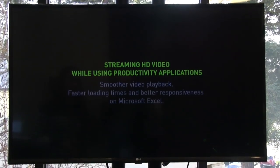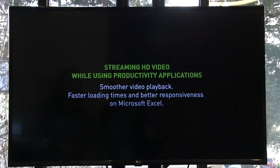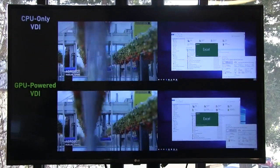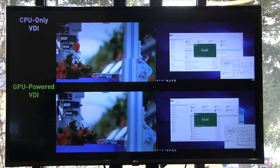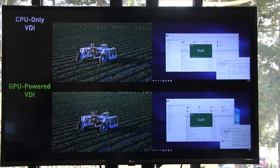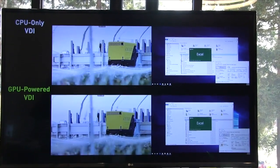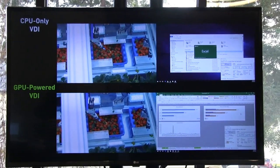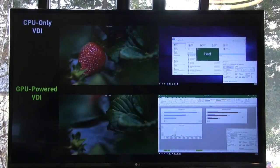The next example shows another productivity situation where the user is streaming an HD video on YouTube while launching Microsoft Excel. You can see how the screen on the left shows video playing while the screen on the right is launching Excel. The video playback is much smoother with fewer dropped frames on the GPU-accelerated VDI environment, and Excel loads a lot faster and is more responsive — it's already loaded while the CPU-only VDI environment is still struggling.